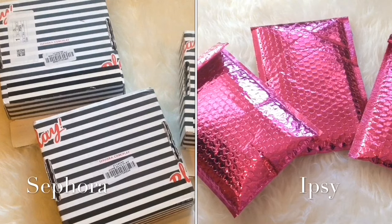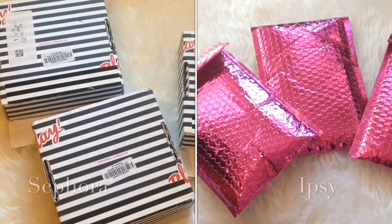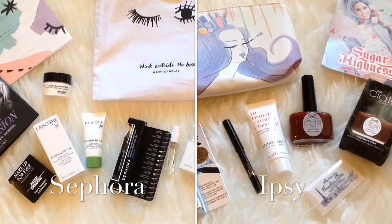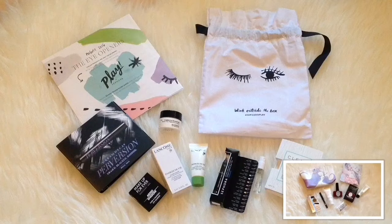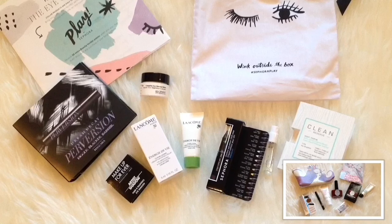I'm going to be inserting a video of the products I got for the last three months side by side so we can compare. Here's what I got for the month of August. On the left is Sephora and on the right is Ipsy. The Sephora ones are all sample sizes: I got the Urban Decay Perversion Mascara, one very small sample of Makeup Forever Eyeshadow, a Lancome Cream, an Algenese Cream, a Sephora eyeliner, and a sample of Clean Perfume.